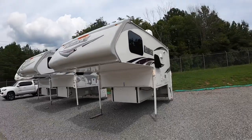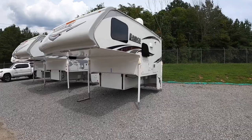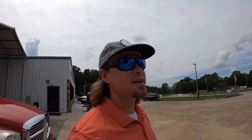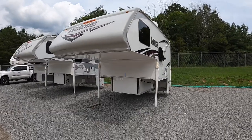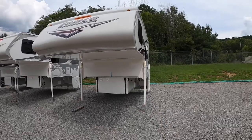We got this 2019 Lance 855S in. It is used, being a 2019 model, and this one is listed at $39,900. I know you probably thought that a Lance 855S under $40,000 didn't exist, but it does. It's here sitting on my lot, ready to go. We've actually had it here a couple of weeks — maybe three weeks — and just haven't got around to making a video.